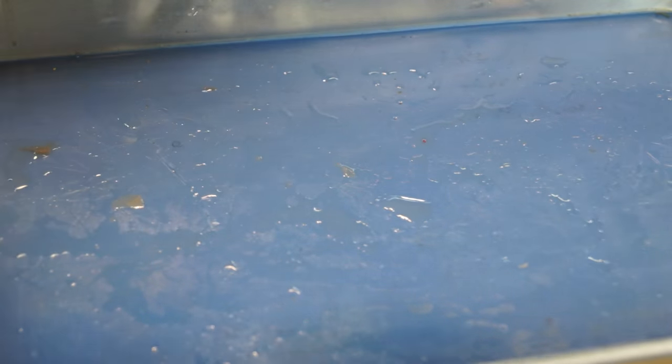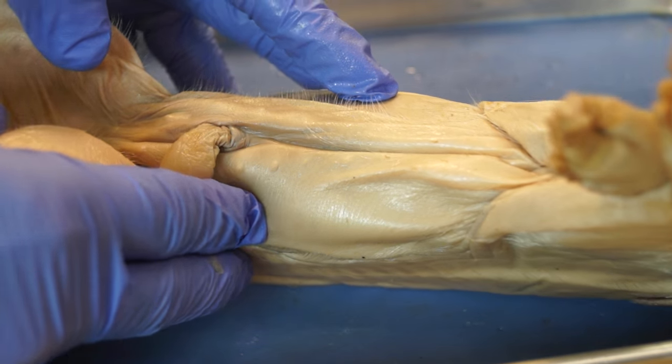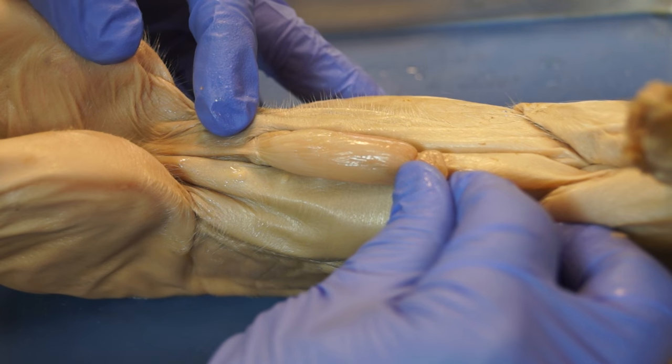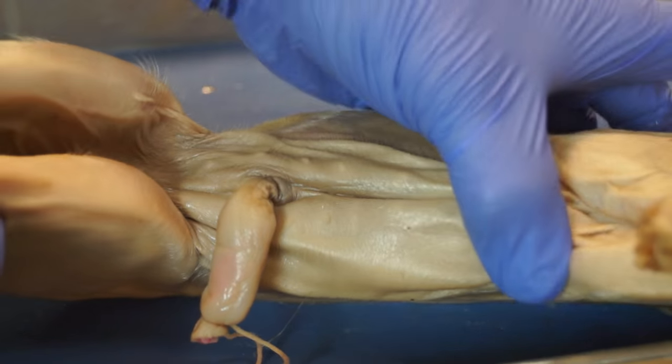If we look at a female pig, again two rows of nipples, so it will not help us. If we look posterior to the umbilical cord, there is no urogenital opening here, so that feature is missing.